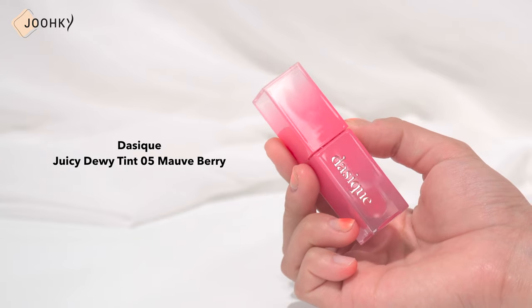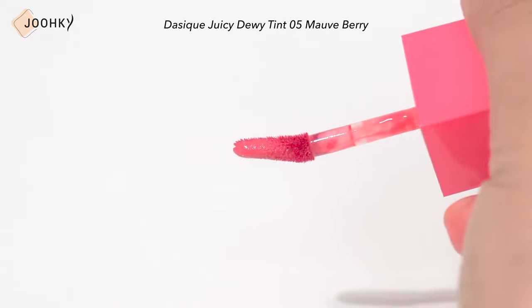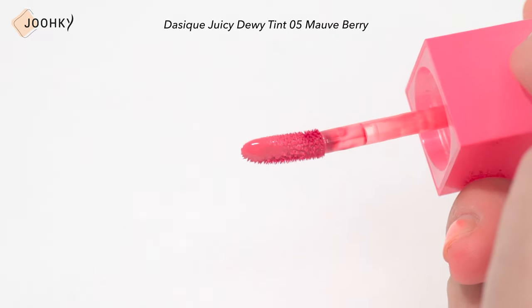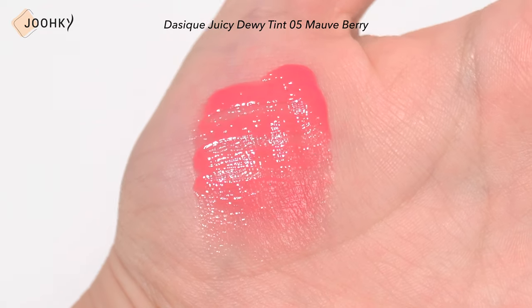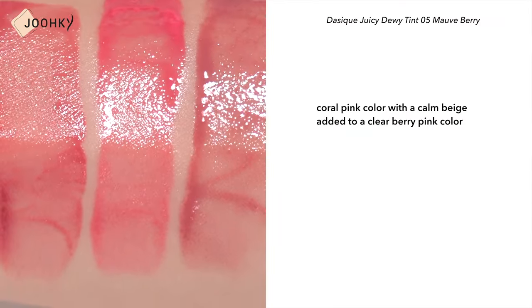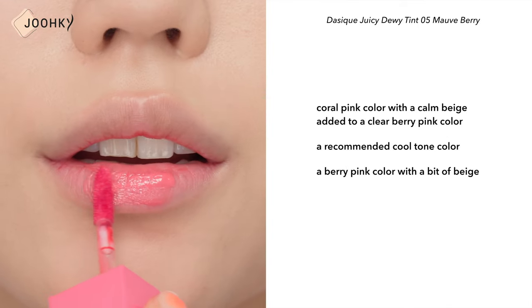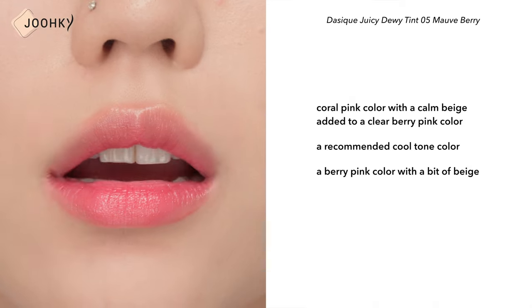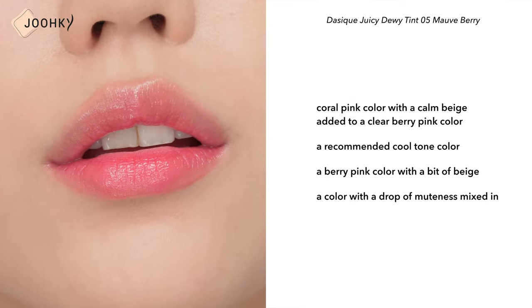DAYSIC's Juicy Dewy Tint No.5 Mauve Fairy. I've done a full color swatch review on this before. It's a glossy tint that feels like a film of water. It's a brighter color than WIC and seems to be more pinkish. It's a coral pink color with a calm beige added to a clear berry pink, said to be a recommended cool tone color. Just like its description, it was like a berry pink with a bit of beige, and personally I thought it was a color with a drop of muteness mixed in.